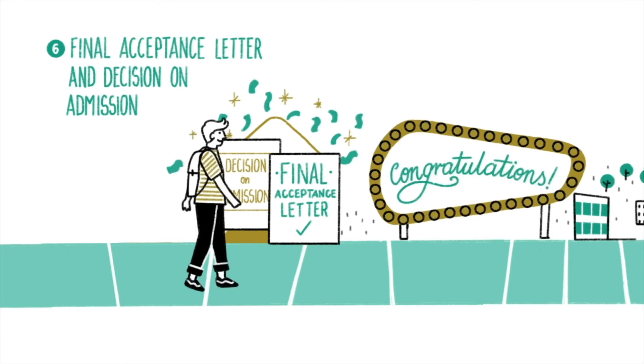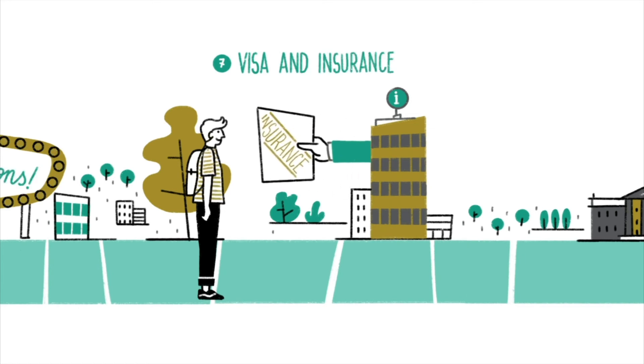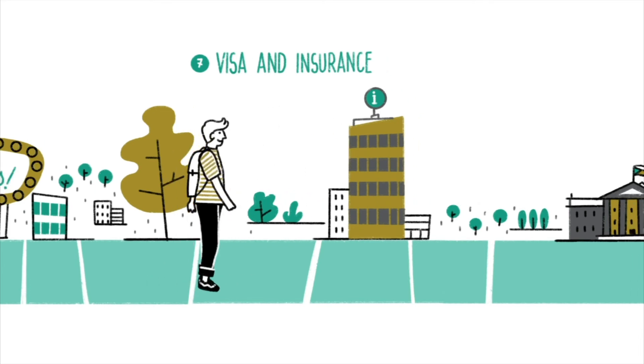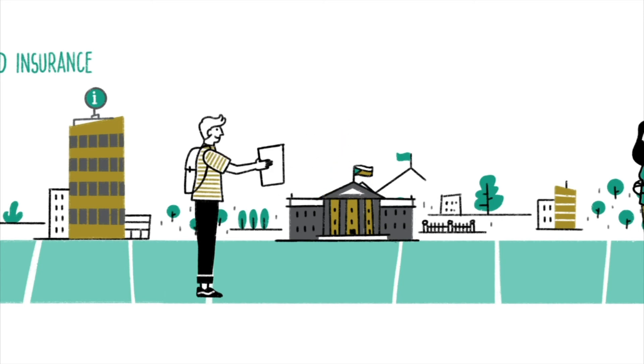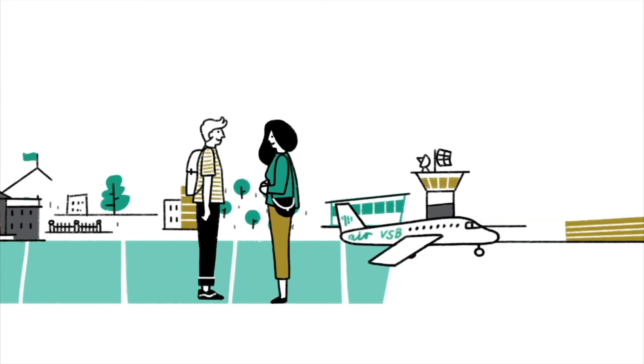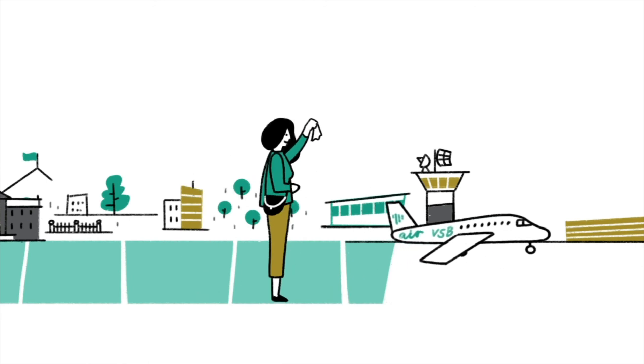Mind you, this is a hard spot. If you don't complete this task, you will go back to the starting line. Make sure you take care of your health insurance and visit a proper institution to obtain it. If you're not a citizen of the European Union, you will need something else — the visa. The interview at the Czech Embassy is not just a formality. You need to prepare well for it. Time to set off — you're jumping three spaces forward.